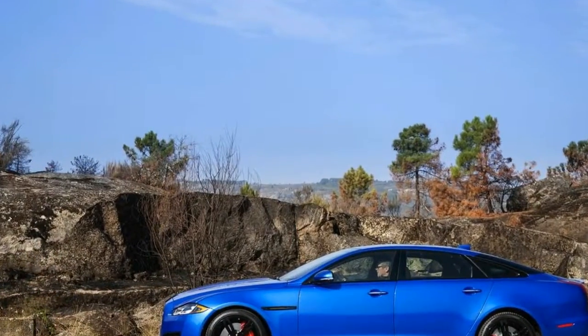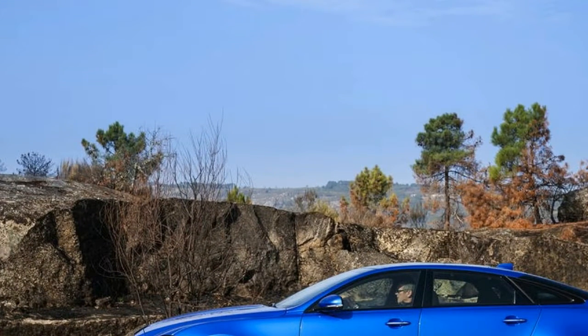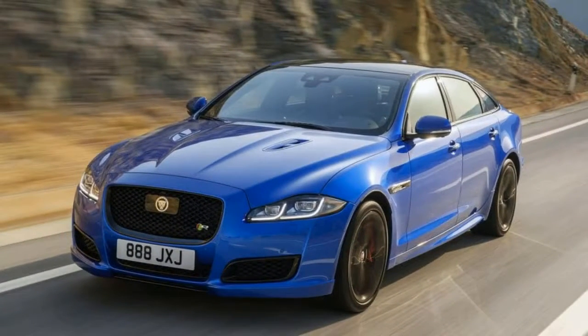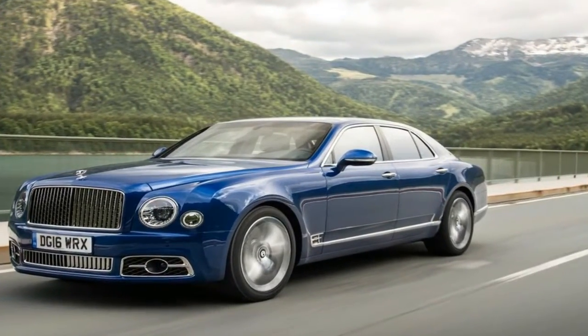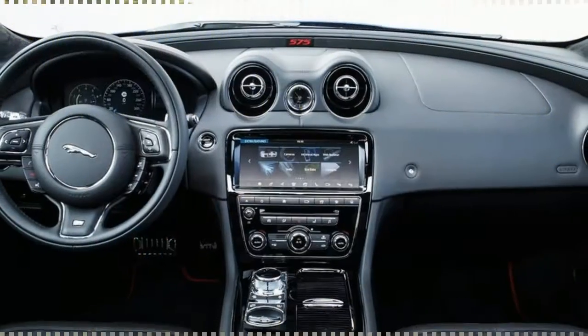The Jaguar XJ has been around since 1968 and has been Jaguar's prized flagship for the last 47 years. Over the years, it has seen three generational shifts, if you don't count the various series produced within each generation. The current and fourth generation has been around since 2009, so it's getting a little long in the tooth.